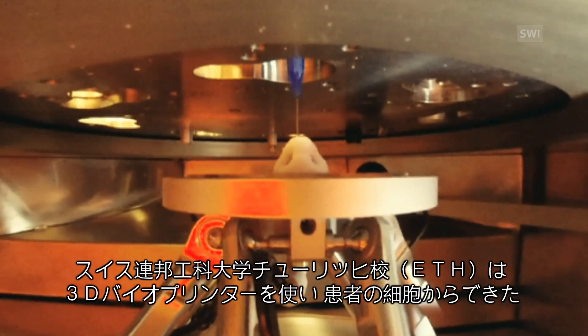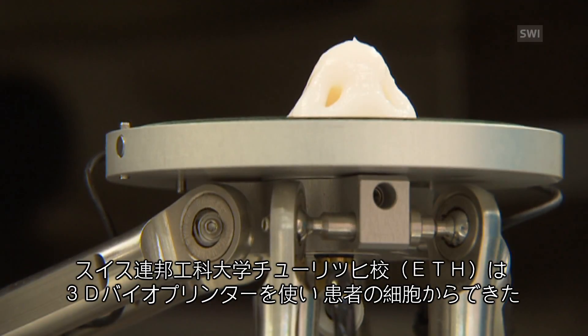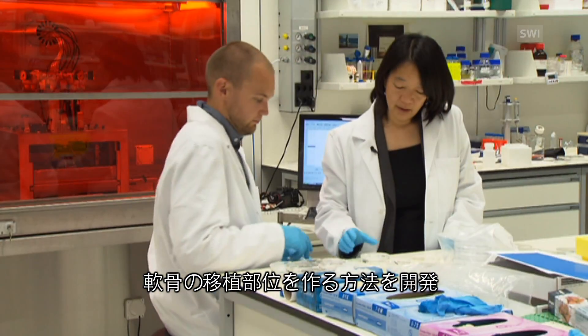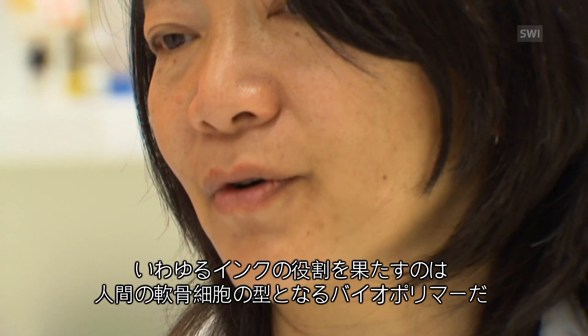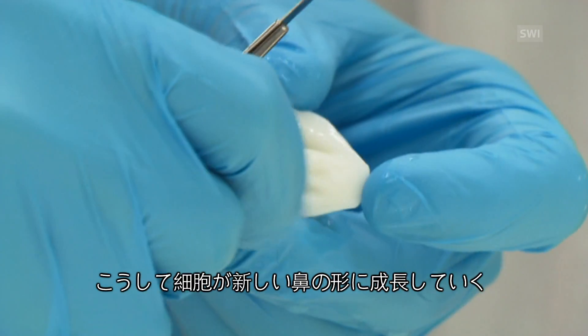Researchers at the Federal Technology Institute, ETH Zurich, have come up with a way of using a 3D printer for cartilage transplants using the patient's own cells. The printer ink is made of human cartilage cells and a biopolymer that serves as scaffolding. In this way, cells can grow in the form of new nasal cartilage.